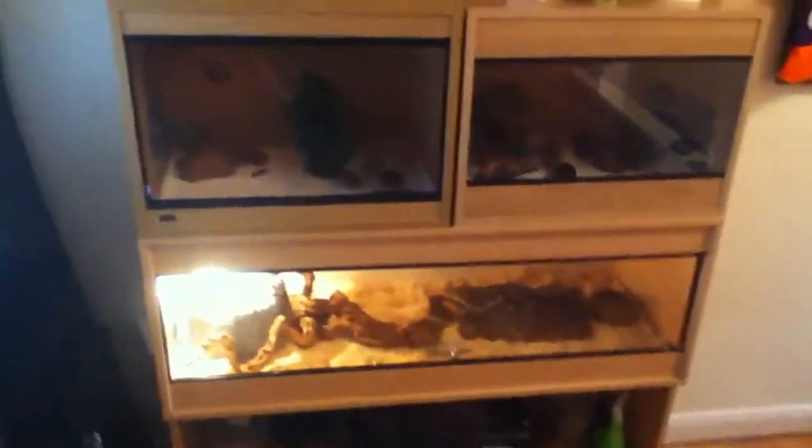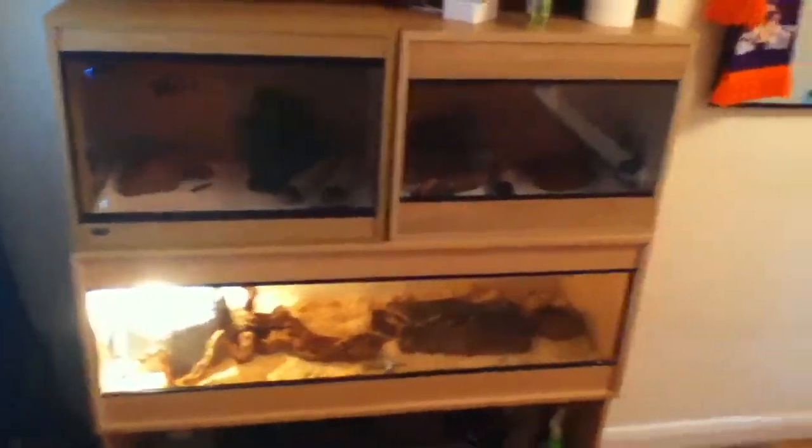Hey guys, this is TP Reptiles 14 here, and this is my first ever video on this channel. I'm pretty excited to join the reptile community, and basically it's just going to be an overview of all the reptiles and fish I have. I'm not going to get any animals out yet — I'm going to do all the individual videos and handling, etc.